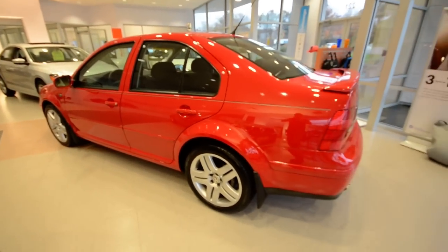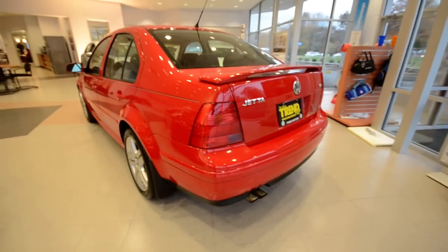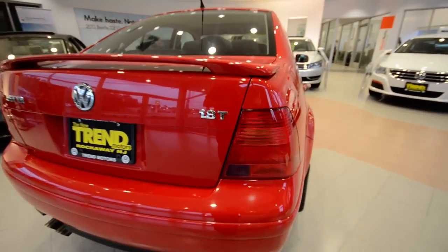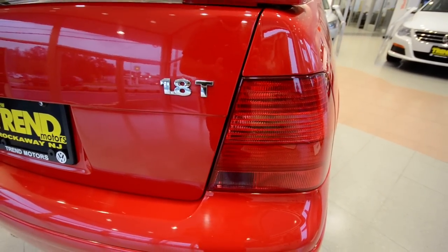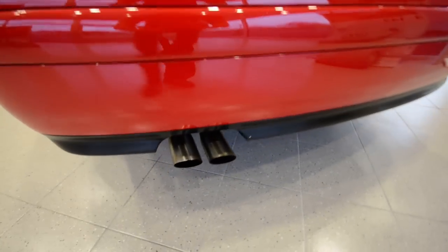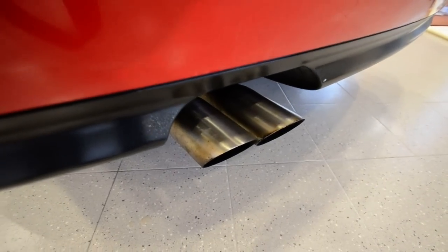Every now and then cars like this come along — it is a gem. It's just about perfect for a car that's 12 years old. It only has 64,000 miles on it. It's got that 1.8T turbocharged 4-cylinder motor, the precursor to the 2-liter turbo. This is the 180 horsepower version, and you can tell because it has those twin exhaust pipes coming out the back, and that steel is looking pretty good.